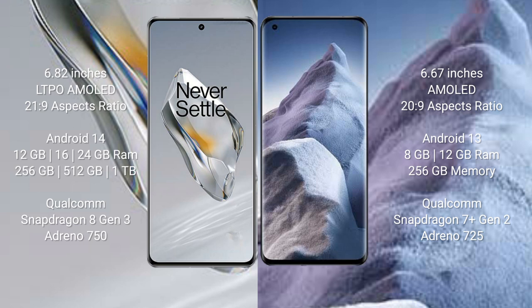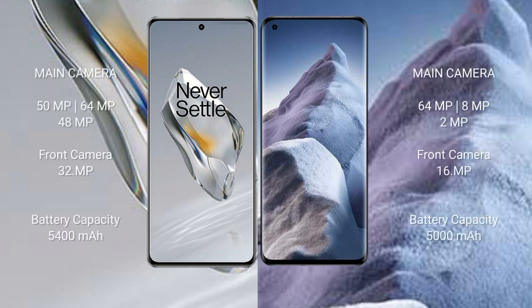The OnePlus 12 comes with 12GB, 16GB, or 24GB RAM and 256GB or 512GB internal storage, powered by a Qualcomm Snapdragon 8 Gen 3 processor with Adreno 750 GPU. The Xiaomi POCO A5 comes with 8GB or 12GB RAM and 256GB internal storage, powered by a Qualcomm Snapdragon 7 Gen 2 processor with Adreno 725 GPU.